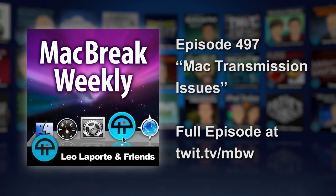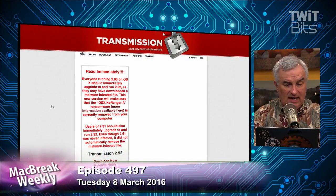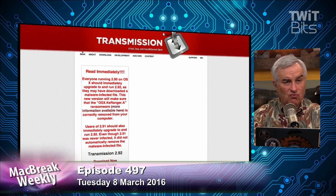This all started with a BitTorrent client called Transmission. Everybody's used it — it's probably the number one BitTorrent client on Macintosh. Somebody hacked their website, and for a couple of days when you downloaded Transmission from the website, you didn't get the Transmission you thought you were getting. You got Transmission with malware installed: OS X KeRanger, and it's ransomware.